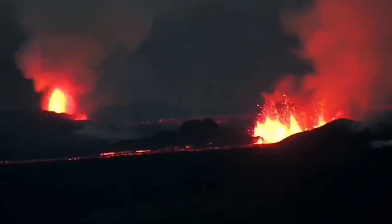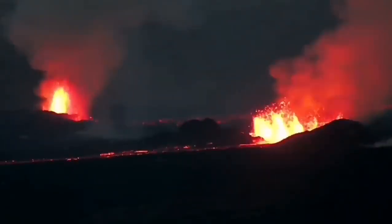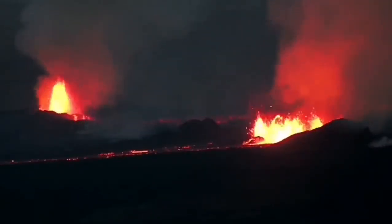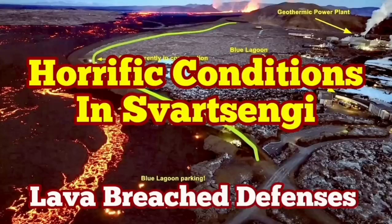The volcanic eruption has stabilized itself but is not going to be stopped. It doesn't have as much pressure as the previous one, but it has a similar amount of lava to erupt. It may take more than a few weeks for this eruption to finish — it's not going to stop anytime soon.